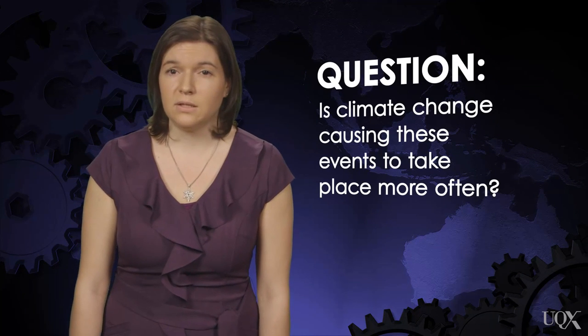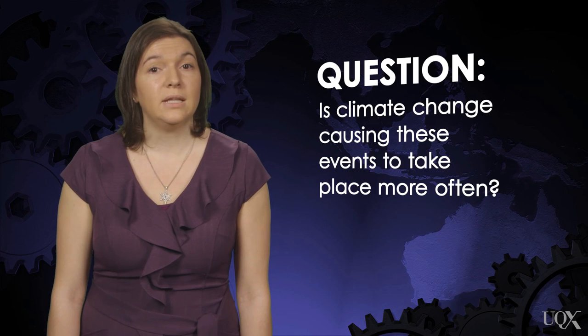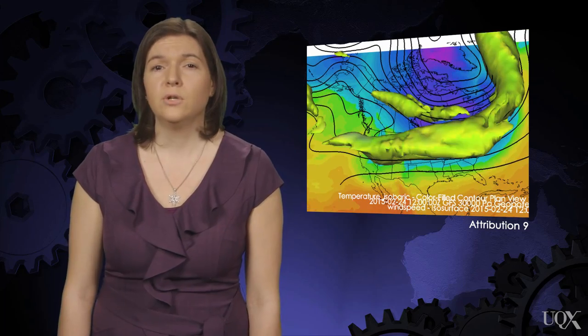One of the hot topics in climate science right now asks the question: is climate change causing these events to take place more often? Scientists are digging into the observations, as well as computer simulations of future climate, to try to find the answer. One hypothesis is that climate change is creating the conditions for a slower, wavier jet stream.